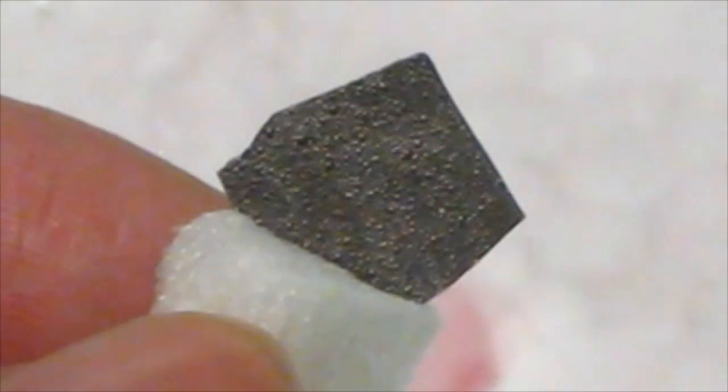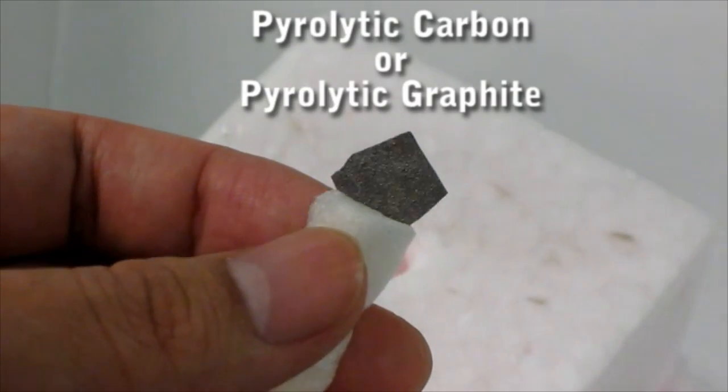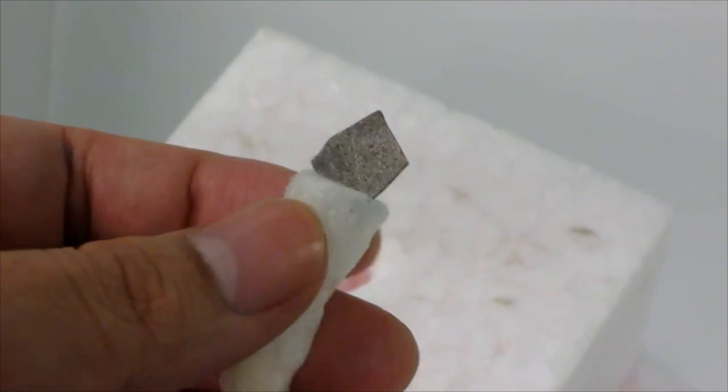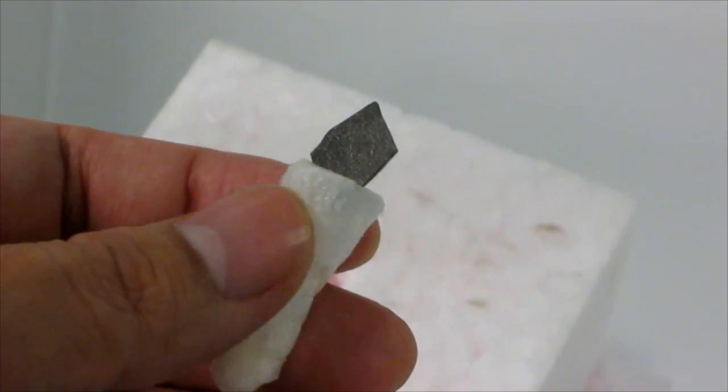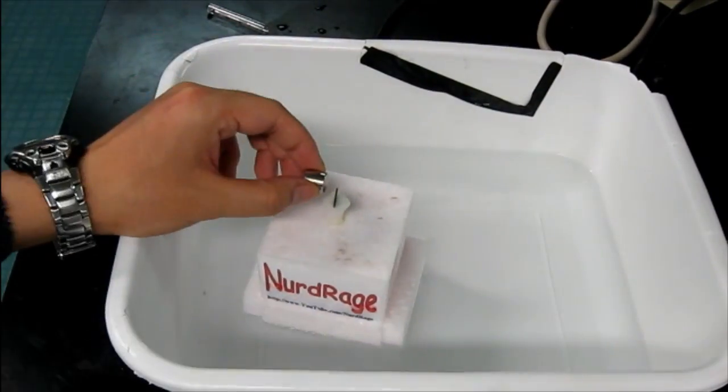Moving on, I'm going to show this special material called pyrolytic carbon, sometimes called pyrolytic graphite. It's made by heating a hydrocarbon to decomposition temperature without oxygen. Pyrolytic carbon is much more diamagnetic than water and it's pushed around quite easily.